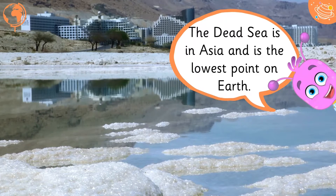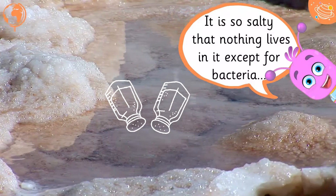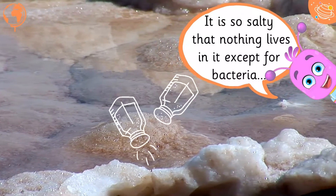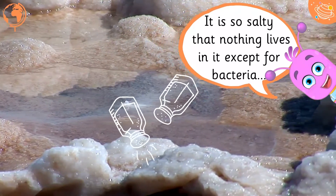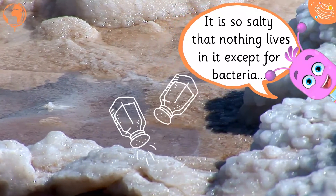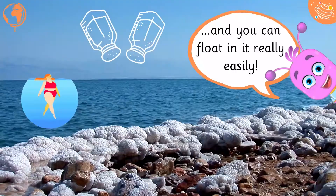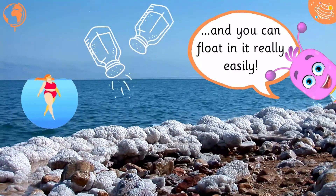The Dead Sea is in Asia and is the lowest point on Earth. It is so salty that nothing lives in it except for bacteria, and you can float in it really easily.